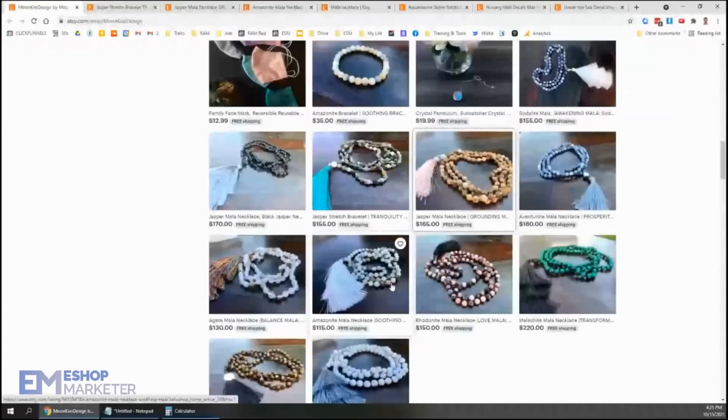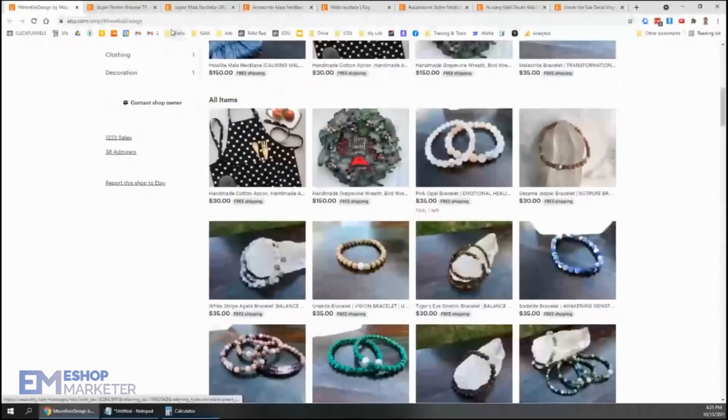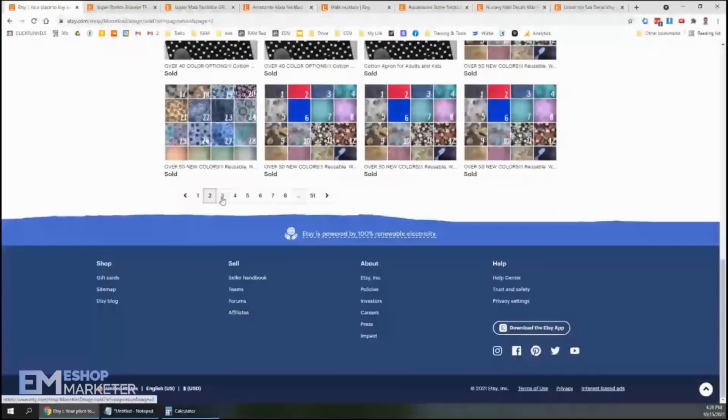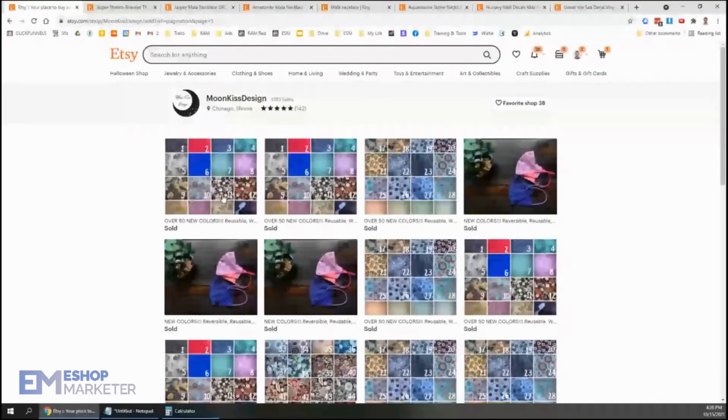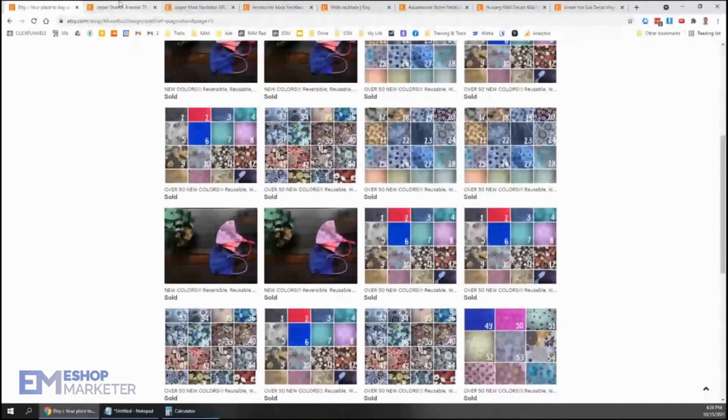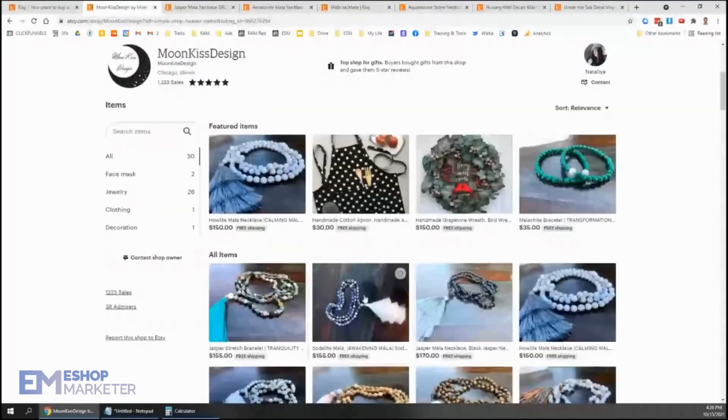It doesn't look from your sales here that you've done a whole lot of the jewelry, which it looks like you're focusing on a lot — you're trying to push the jewelry as your next thing. So what you've got to discover is what makes jewelry sell: what photos, what price points, what gets people's attention and gets them to buy. That's going to come down to the way you stage your images, set up your photos, and your pricing. Just keep trying new ways of staging your images to find what's going to grab people's attention and get them to purchase.